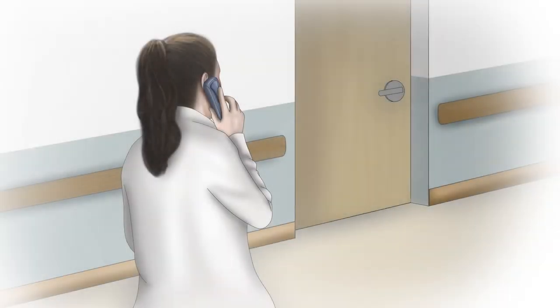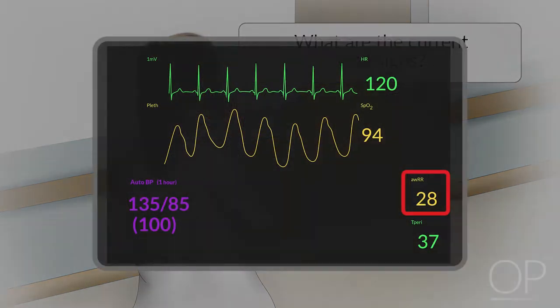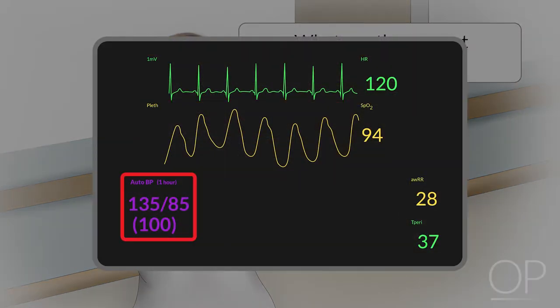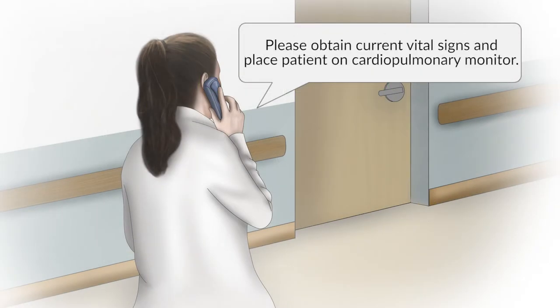The biggest challenge in asthma exacerbation is identifying the patient at risk for deterioration. Initiation of timely and appropriate treatment may prevent an adverse or even fatal outcome. The questions to ask on the phone are: what are the current vitals — including respiratory rate, oxygen saturation, heart rate, and blood pressure? If not yet done, obtain the vitals and place the patient on a cardiopulmonary monitor. Go assess the patient immediately.